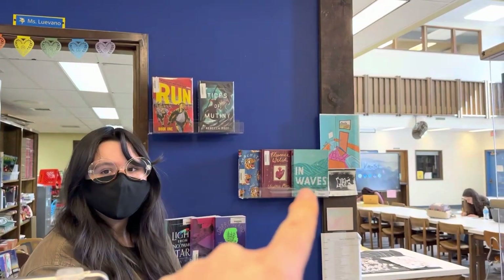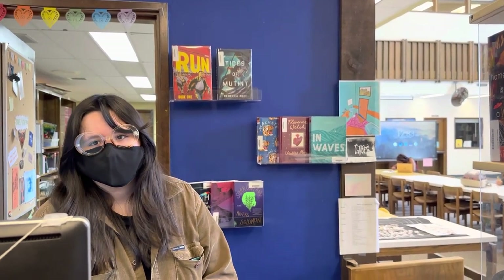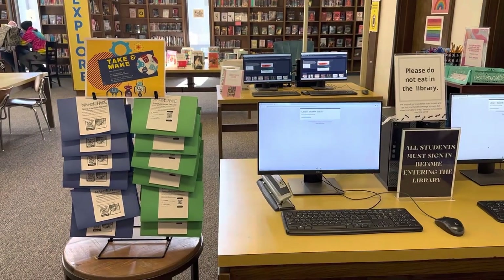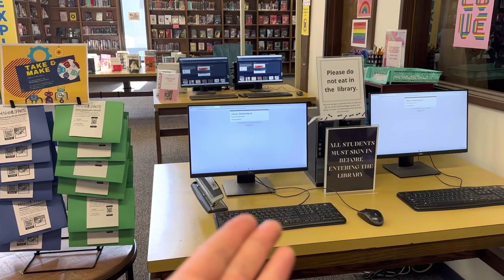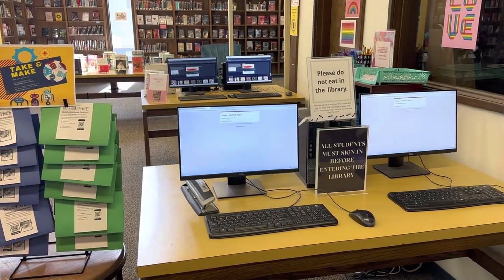I want to read that In Waves graphic novel — the art is amazing. It's one of the American Library Association Youth Award winners this year. We have make-and-take, and we always have students sign in when they come into the library because we're tracking data on how our library is being used. That helps us advocate for our budget. Over here are computers where you can search: if there's a book or author you're interested in, you can type it in and any books we have by that title or author will pop up.